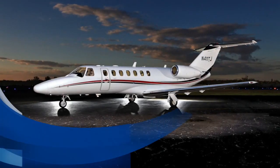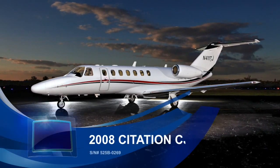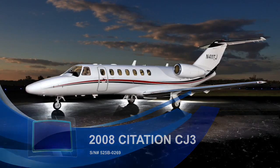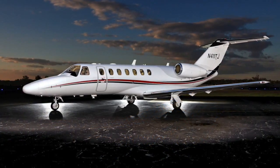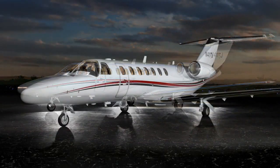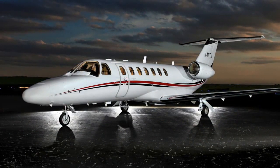Premier Jet Aviation, the global leader in business aviation, proudly presents this beautiful 2008 Citation CJ3, serial number 525B-0269 — a fast and efficient business tool with maximum residual value protection.